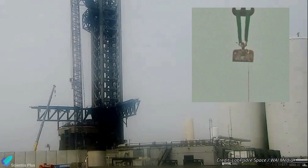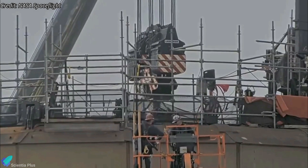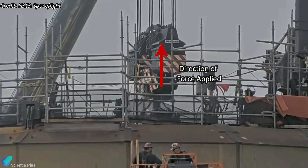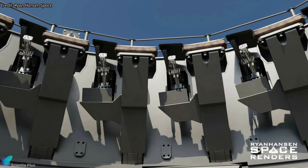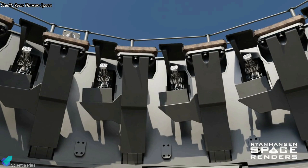During testing, the crane lifted and lowered the clamp test jig — essentially a large steel plate — into the launch mount. Each clamp individually held the plate while the crane applied force to simulate the conditions experienced during booster engine ignition. Impressively, all the clamps passed the test, affirming their readiness to support a fully fueled launch vehicle.